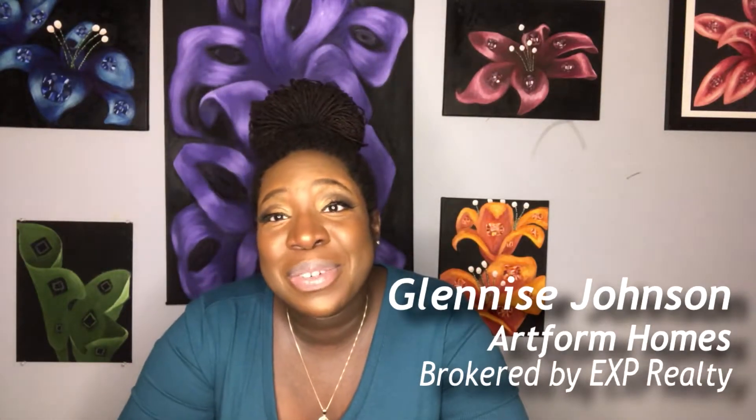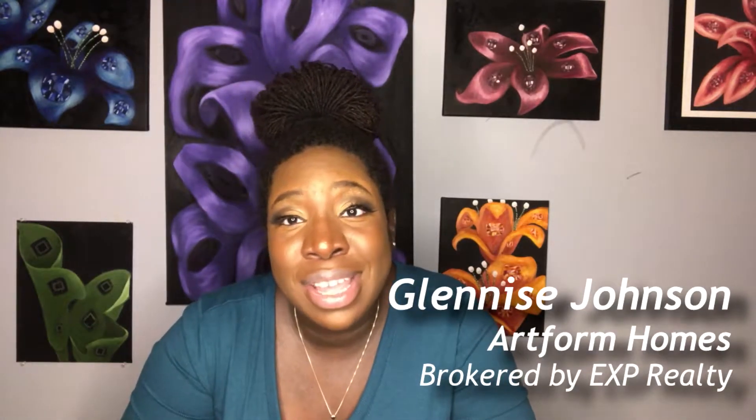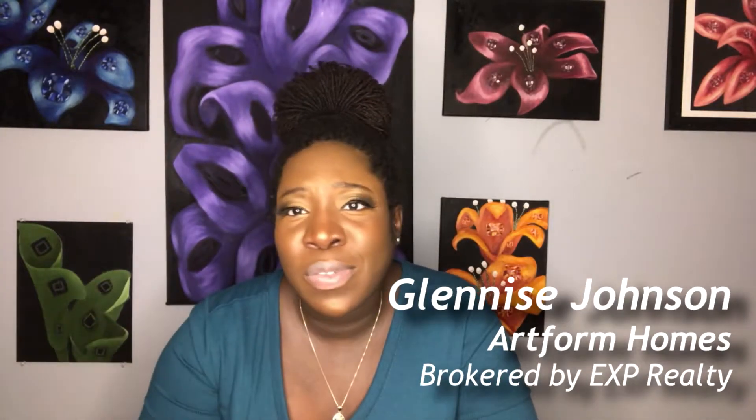My name is Gleneesh Johnson with Artform Homes and EXP Realty, and I am an agent in the Greater Birmingham, Alabama area — serving all over: Pellum, Molina, Cumie Town, Fultonville, Gardendale, Irondale, Centerpoint, all those areas.